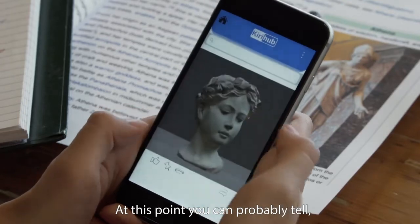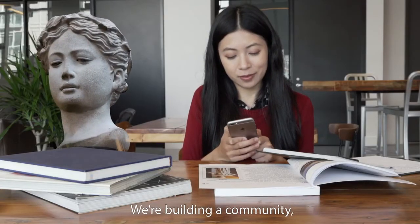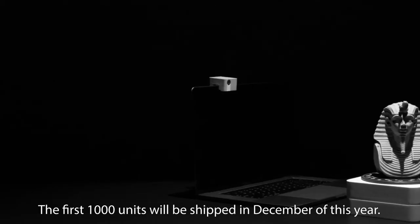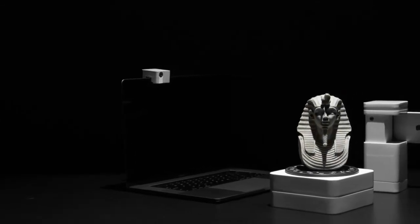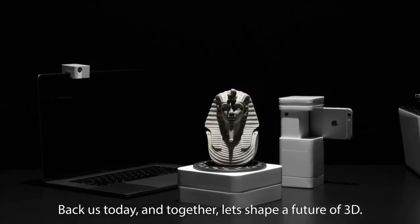At this point, you can probably tell Fizz isn't just a 3D scanner. We're building a community where you can share your amazing 3D models with the entire world. The first 1,000 units will be shipped in December this year. Back us today and together, let's shape a future of 3D.